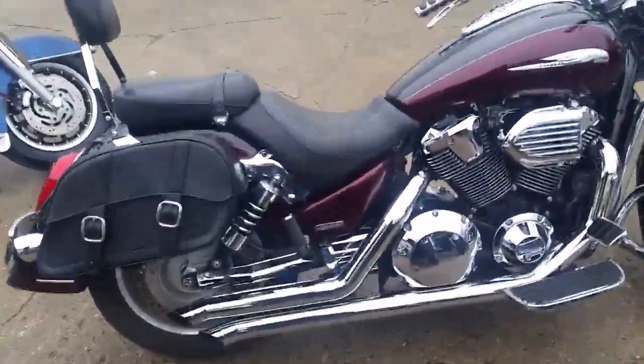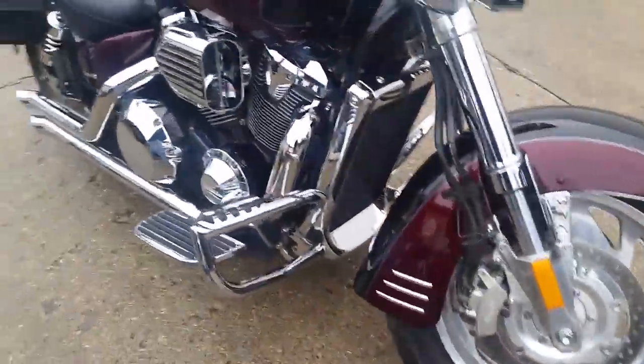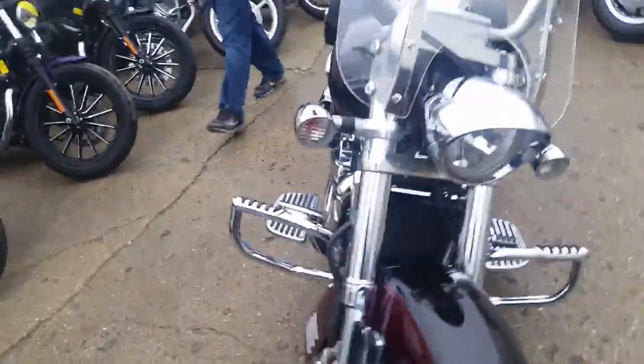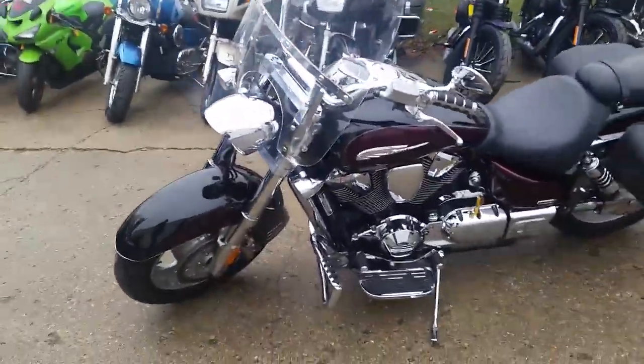Chad and Andrew here at Approval Power Sports. We got guaranteed financing on all of our bikes. We've got 450 of them in our showroom. We got an older gentleman that traded this one in. This is a 2006 Honda VTX 1800 C — that C stands for Custom motorcycle.